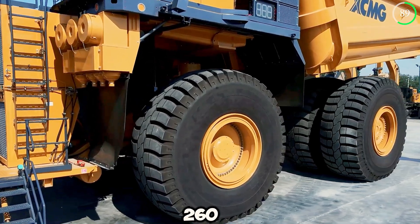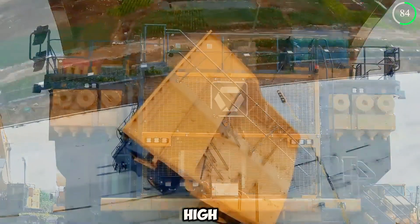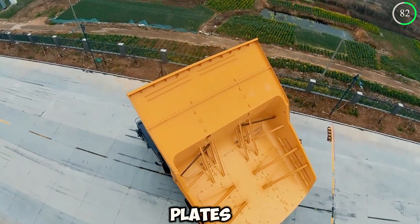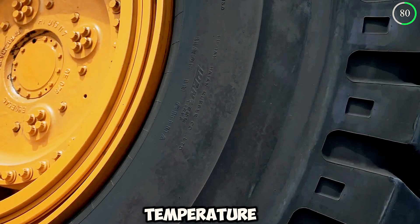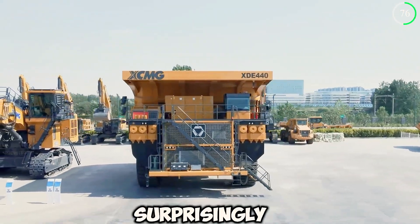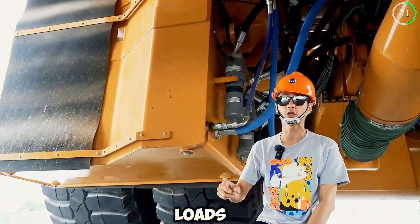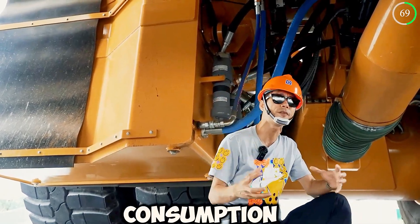Weighing at 260 tons, the XCMG XDE 440 is constructed with high-quality alloy steel plates. The truck is low-temperature, impact-resistant, and presents outstanding welding performance. The surprisingly lightweight design lowers the wagon weight, making transport of oversized loads easy, while also lowering fuel consumption.